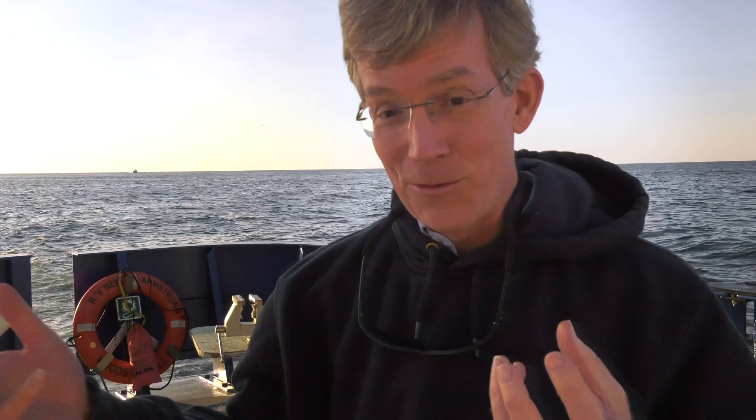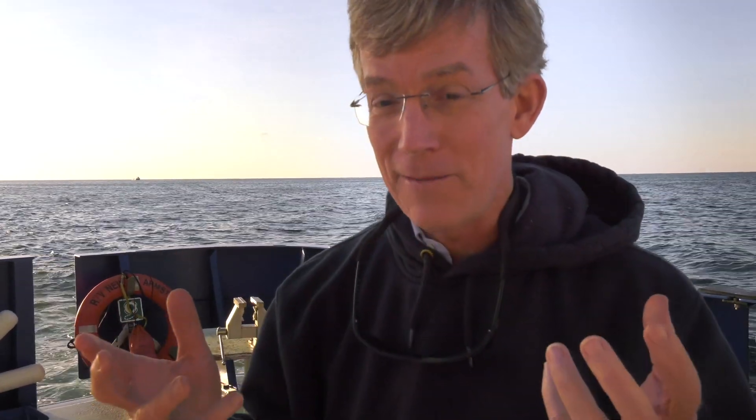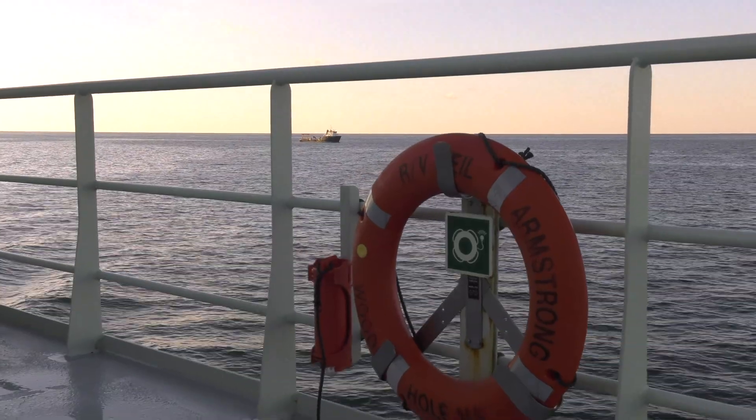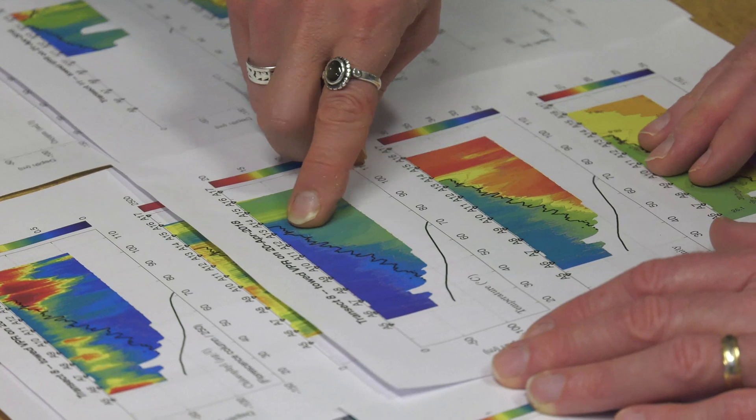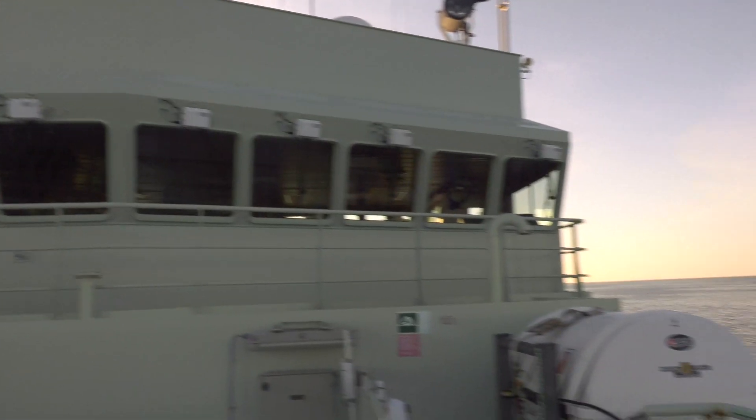At the same time, the rest of the world has access to the very same data. That will put us in a position — now knowing the detailed observations that the AUV made along the front — to identify any interesting features or surprising results that come from the AUV.